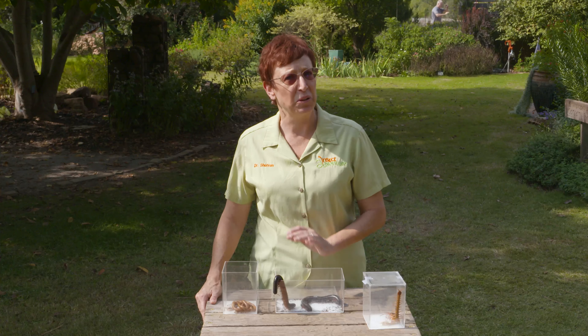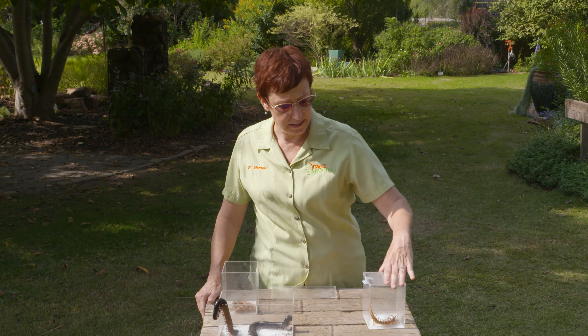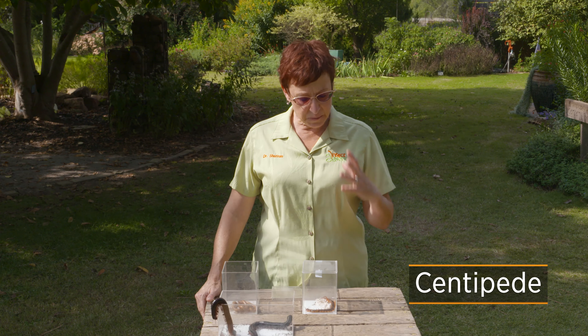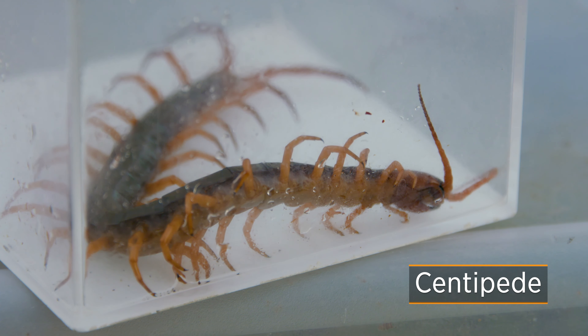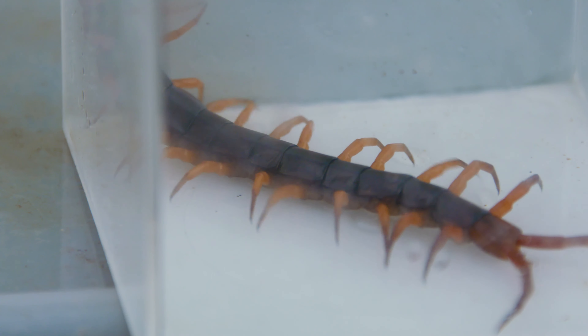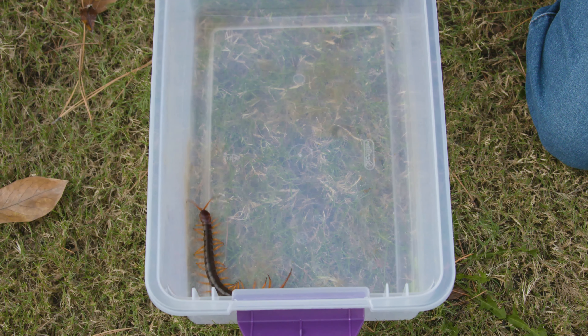So don't go licking any millipedes — they can make you sick. On the other hand, a centipede is entirely different. Its body structure is different: it's not round and chubby, it's very flat. And instead of having four legs for each body segment, there are only two legs, located on the sides of the body.